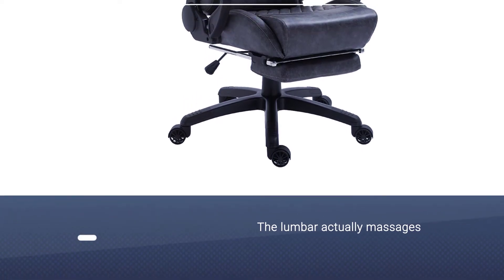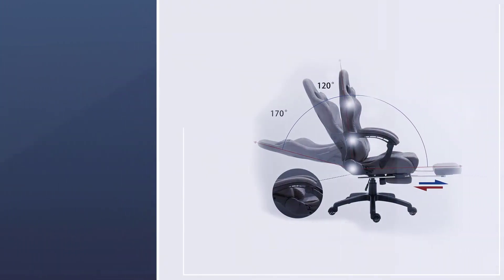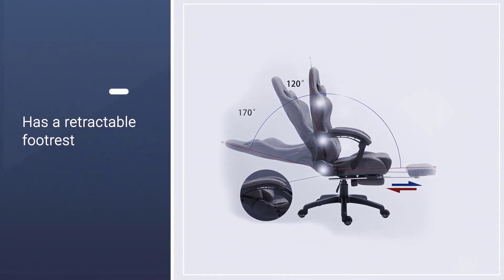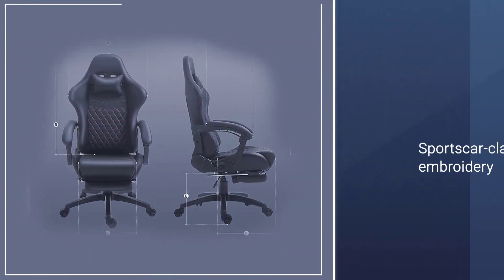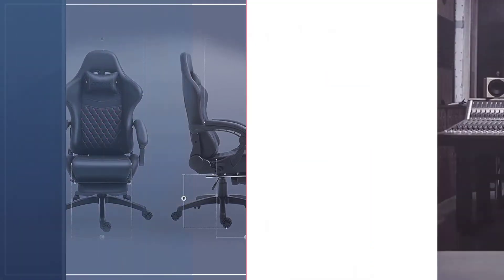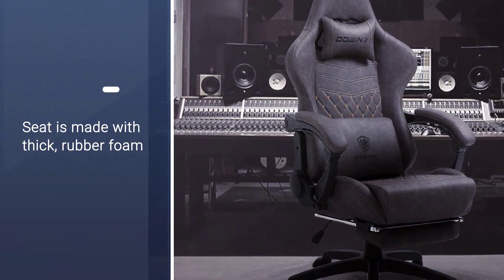Unlike many others in our review, this chair has a retractable footrest, which, when coupled with the ergonomic high back, makes for a great lounging chair. This chair feels like luxury with its sports car class embroidery and stitching. The seat is made with thick rubber foam and the entire chair has a strong metal base. It is designed to promote a healthier sitting position.